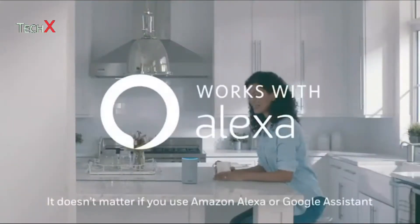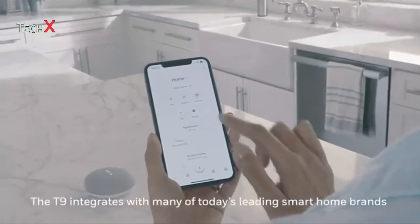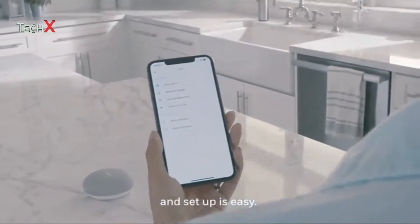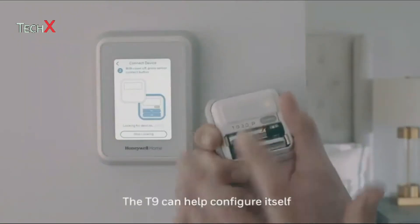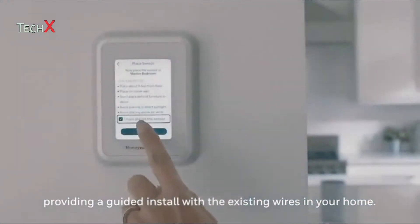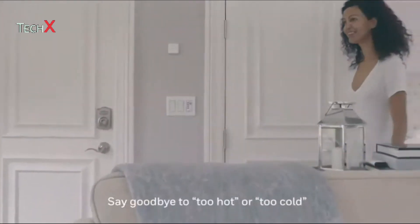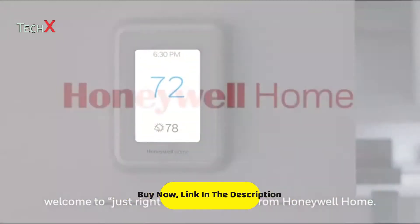It doesn't matter if you use Amazon Alexa or Google Assistant. The T9 integrates with many of today's leading smart home brands and setup is easy. Installation is easy too — the T9 can help configure itself, providing a guided install with the existing wires in your home. Say goodbye to too hot or too cold. Welcome to Just Right Comfort Control from Honeywell Home.